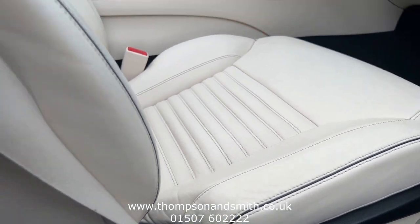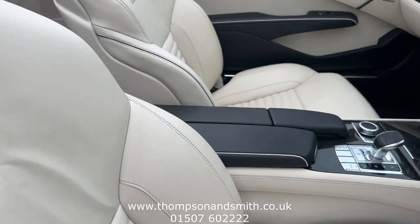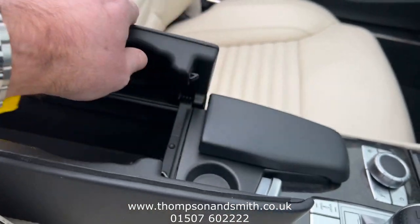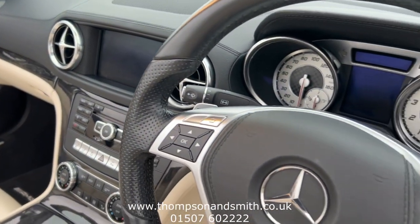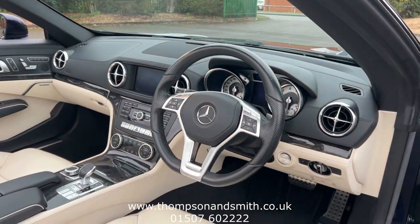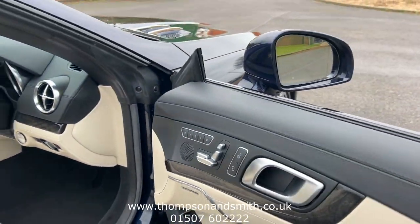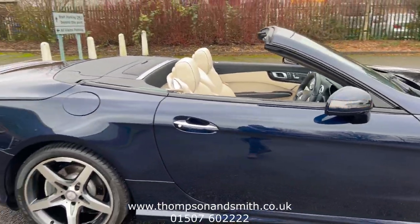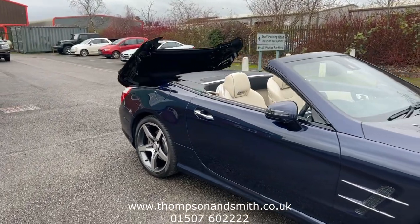The seats are in nice condition, showing the slightest bit of patina but very little wear at all — everywhere just very, very nice indeed. There's paddle shift on the transmission, a push button start, and also comfort access.